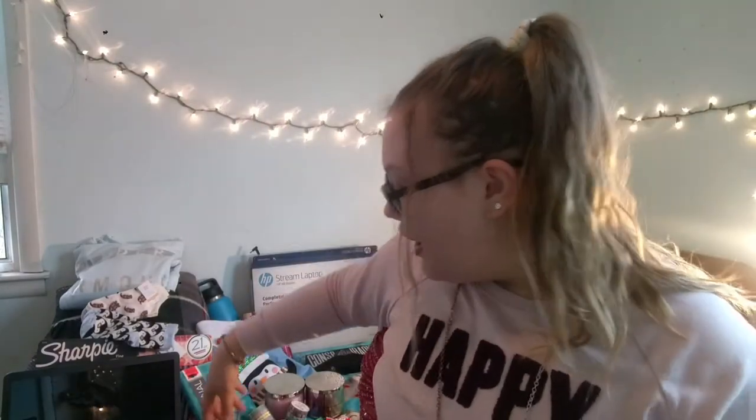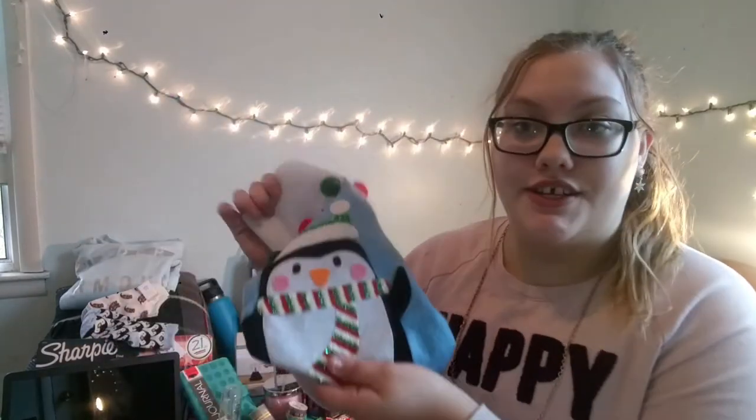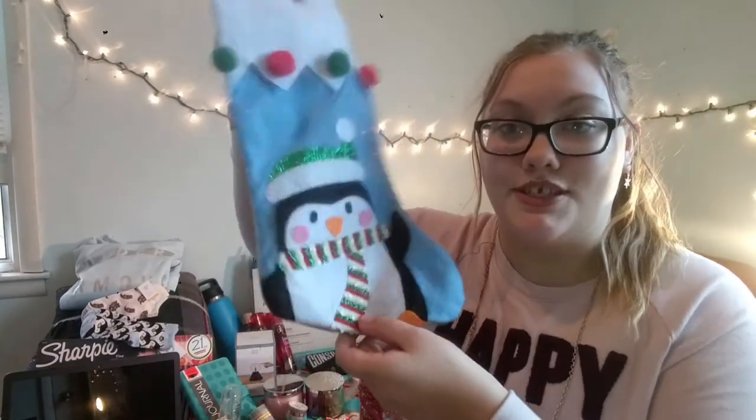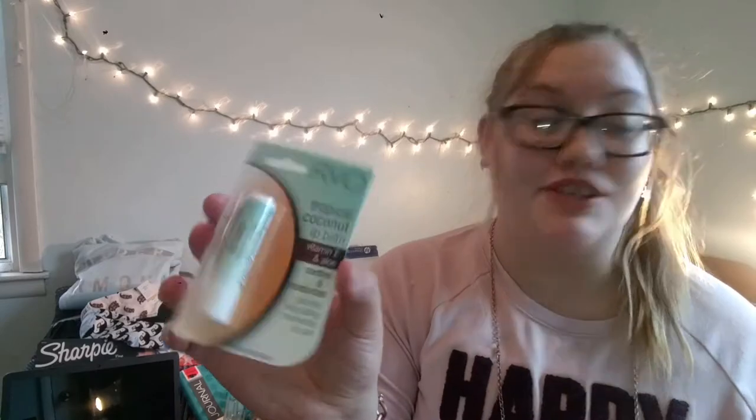Let's get right into this video. We'll start with my stocking — this was my stocking for this year, a cute little pink one from Dollar Tree because it was the cheapest option. Inside my stocking I got a manicure set, a rainbow tropical coconut lip balm, and this eyelash curler in a really cute coral-peach color. Then I have this brow pencil with a little spoolie.